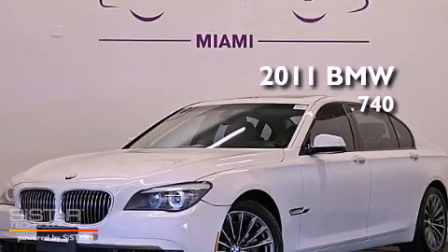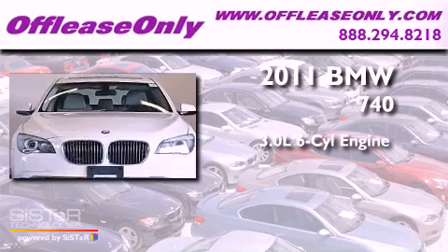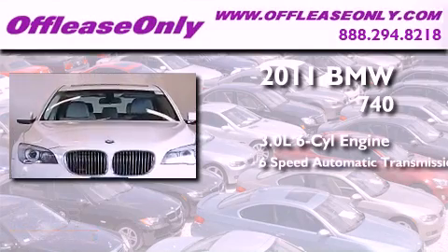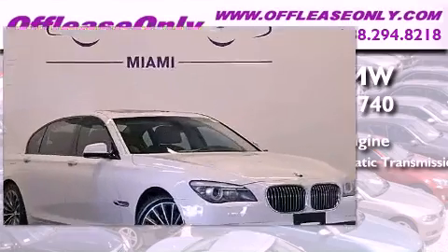This is a 2011 BMW 740. It has a 3.0 liter, 6-cylinder engine and a 6-speed automatic transmission. Having just come off lease, this BMW is in like-new condition.